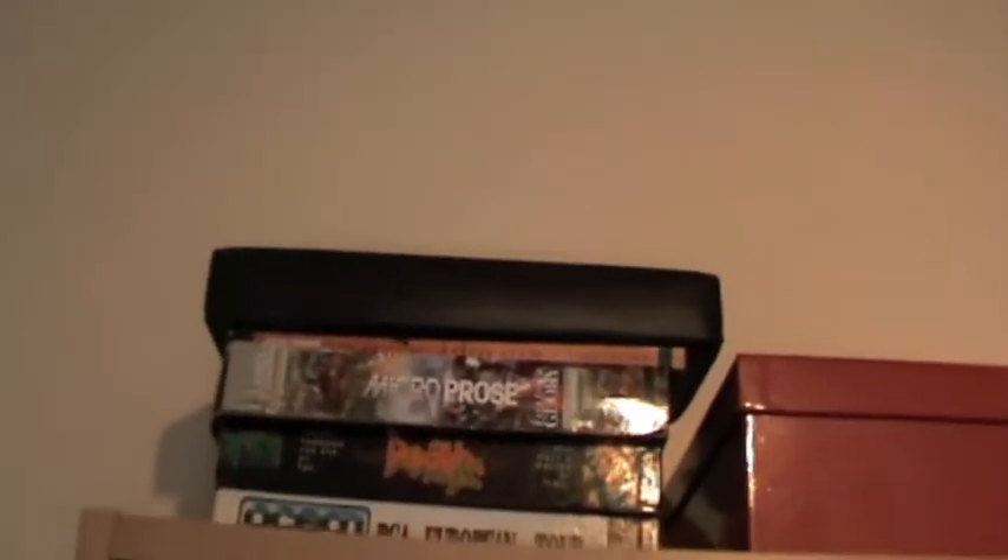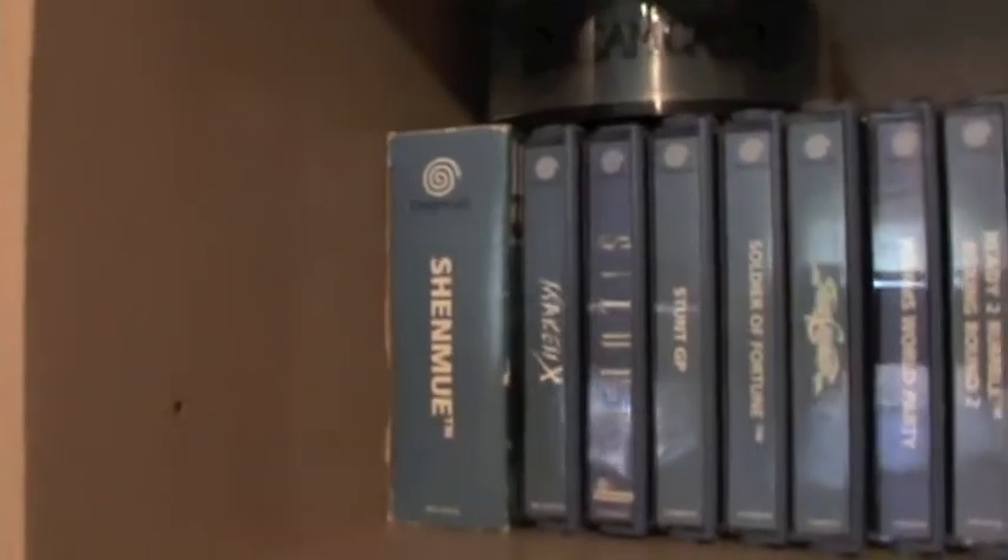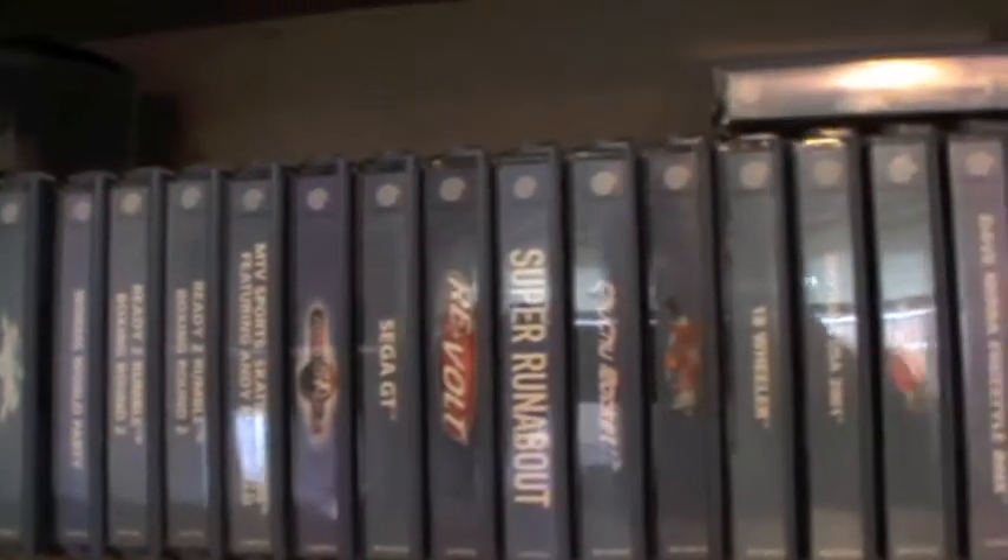And obviously my shelf of games. Some CD32 stuff, all my Atari 2600 controllers are in there. We've got the Dreamcast collection. Let me just turn this light off and try this again — the Dreamcast collection. Not too bad.